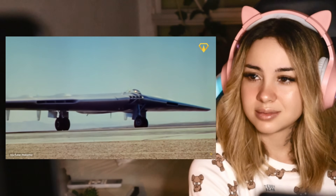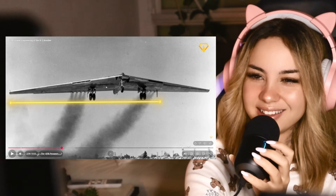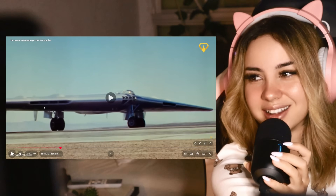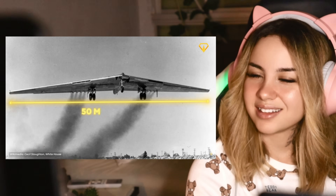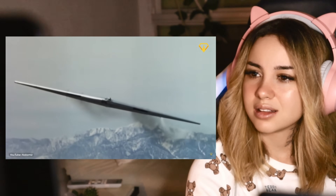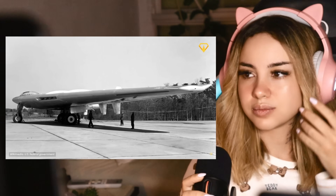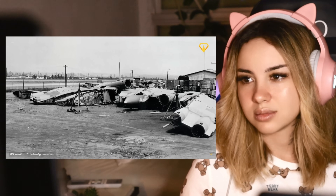In 1947, Northrup's dream actually took flight in the form of the YB-49 — wow, that really looks like just two wings put together, and that's it, it's literally a giant wing — a massive jet-powered flying wing with a 50-meter wingspan. It was very ahead of its time, but there was a problem. Without modern computers to help control it, the YB-49 was about as stable as a unicycle on a tightrope. The Air Force wasn't impressed, and they ordered all YB-49s destroyed in 1949.